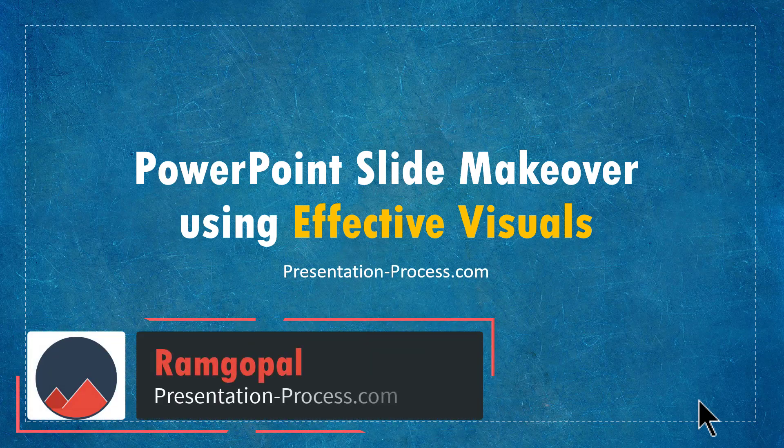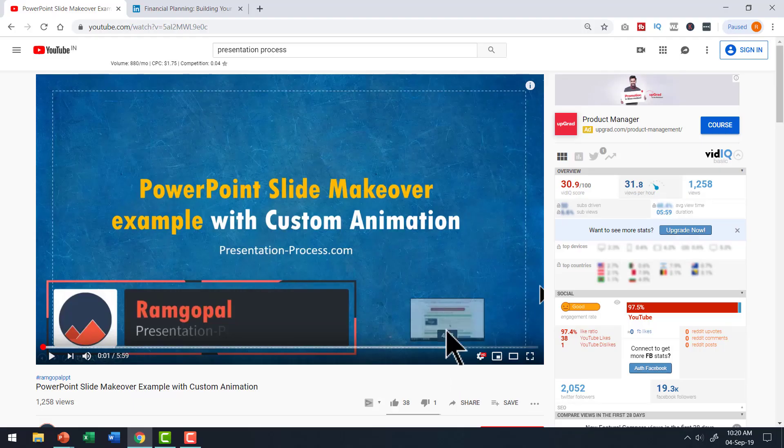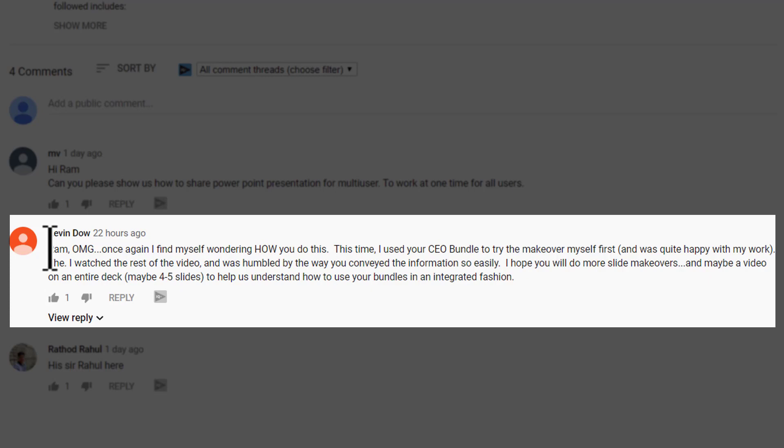Hi, I'm Ramgopal from PresentationProcess.com. Today's video is another PowerPoint slide makeover using effective visuals. This video is the result of a comment by one of our customers, Mr. Kevin Dow. He wrote a few kind words about our videos and our CEO bundle. Thanks a lot, Kevin.